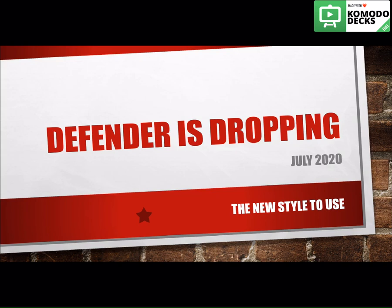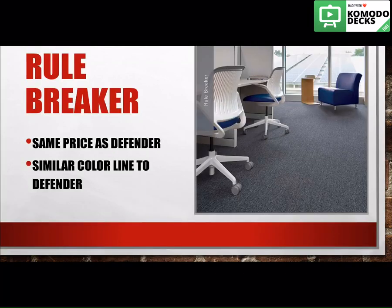What this video is today is providing you a new alternative option that you can use instead of Defender. The new style is called Rule Breaker. Rule Breaker has been in our Aladdin commercial line over the past few years, so it is maybe something you're already familiar with. It is the same exact price as Defender and it has a very similar color line to Defender.